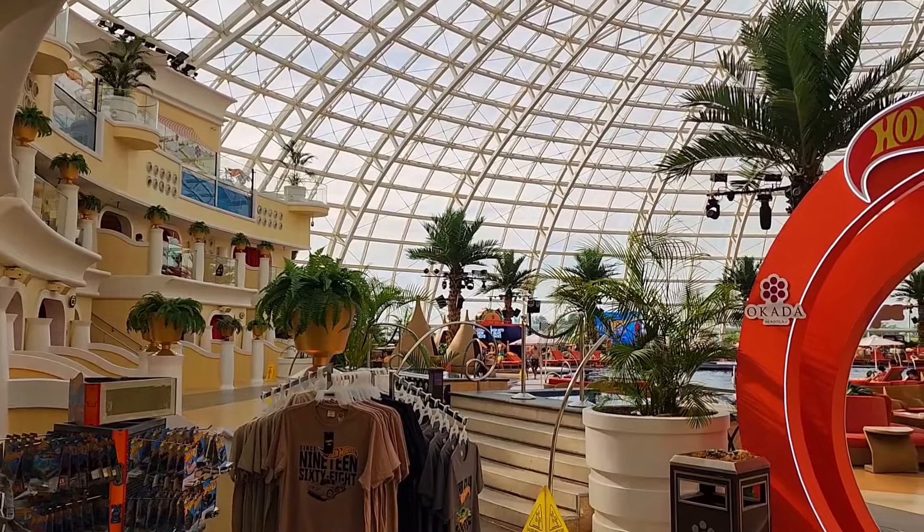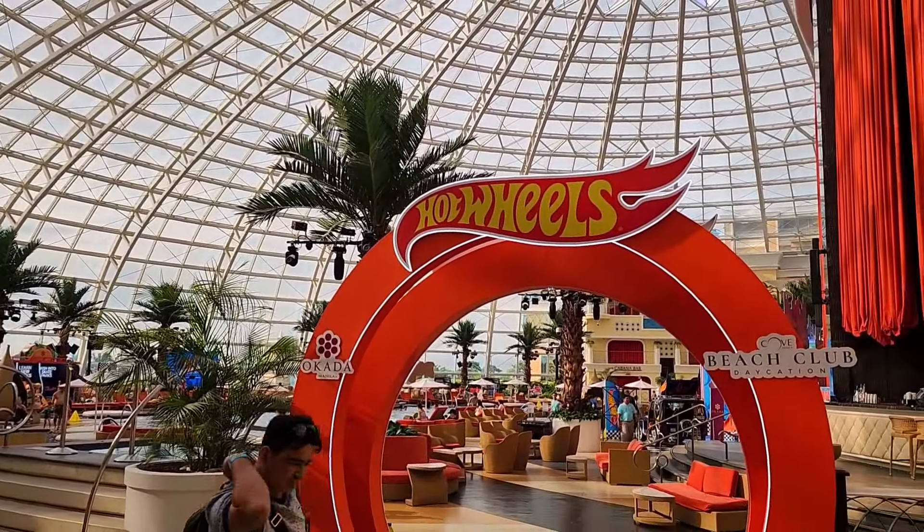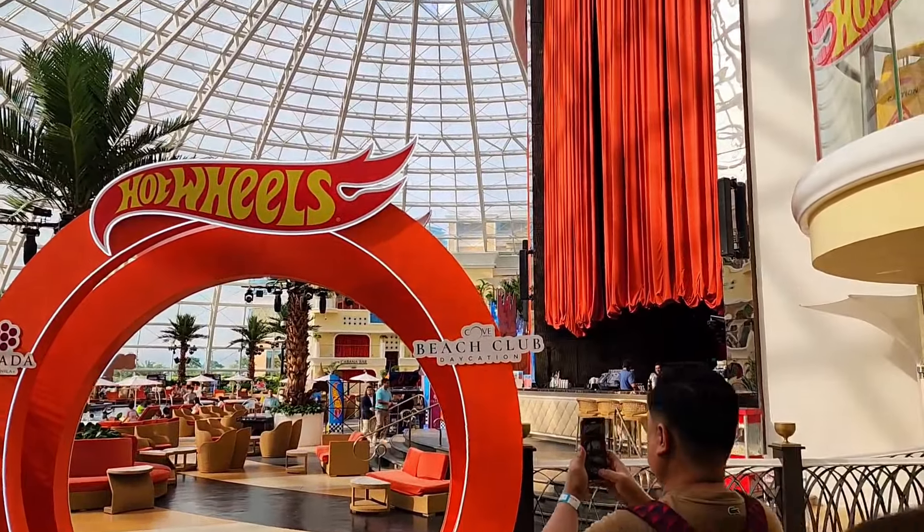This is Cove Manila — it's an indoor swimming area that turns into a nightclub at night. It's like a beach club and it's quite famous.